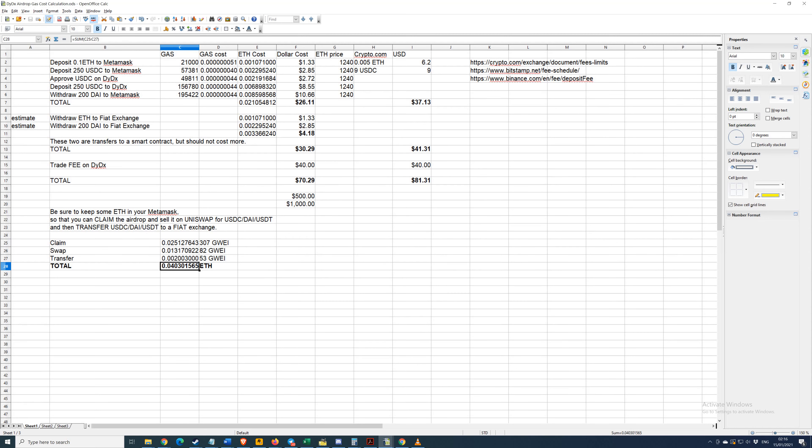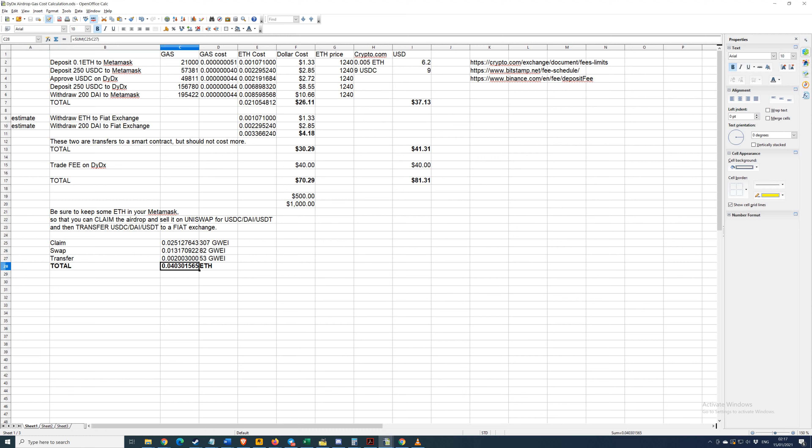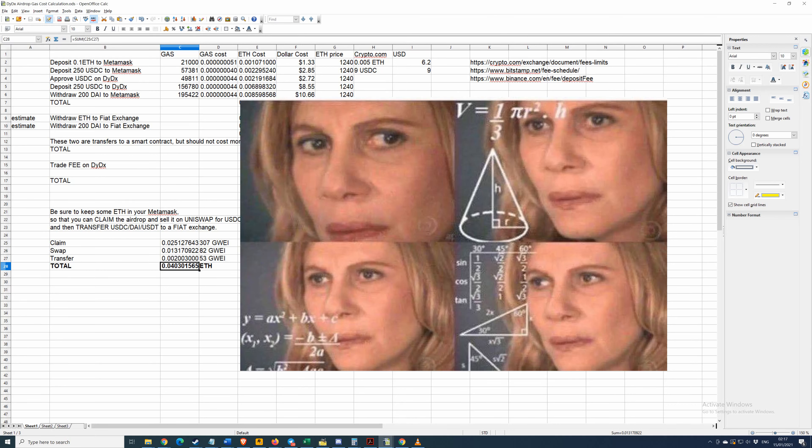Keep ETH in each of your MetaMask wallets so that you can claim the airdrop when it arrives, sell it, and withdraw it. You could transfer back into all of those wallets, which will cost more ETH. You could also convert leftover ETH to DAI to keep it stable while you wait — if you're worried ETH is going to go down in price. But keep enough ETH to then convert back from DAI to ETH to do these transactions.